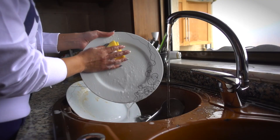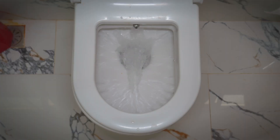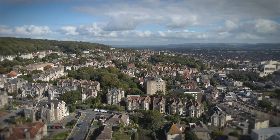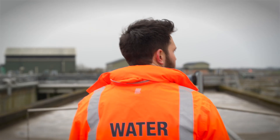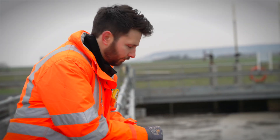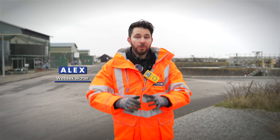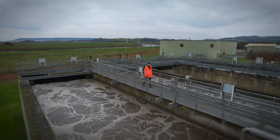Sewage. We all make it. Whether it's from your tap, your tub or your toilet, it all goes down the same drain. Thanks to a hidden world of pipes, pumps and treatment works, we don't even need to think about it beyond pushing a flush or pulling a plug. But what is sewage? What's it made up of? How is it treated and where does it end up?